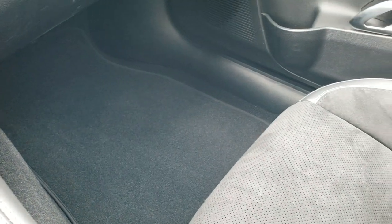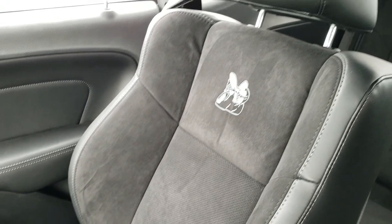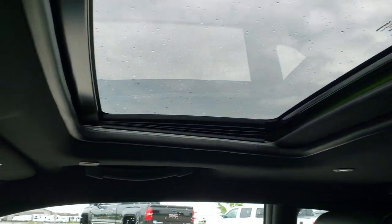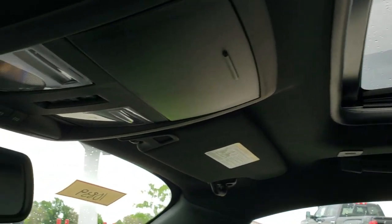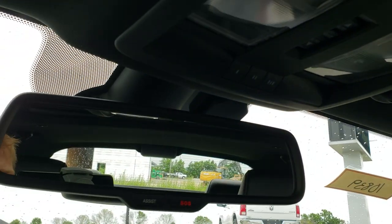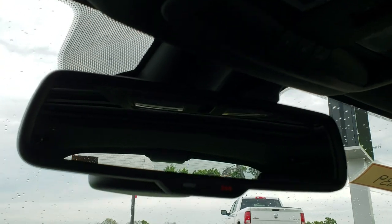Passenger side floor mat and seat are in excellent condition as well — no rips or tears on that seat. This car has never been smoked in and honestly is like new inside and out. Power sunroof, map lights, HomeLink buttons for your garage door, security systems and lighting systems. You do get SOS and Assist in that rear-view mirror.